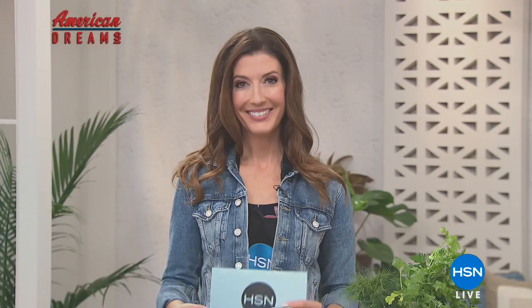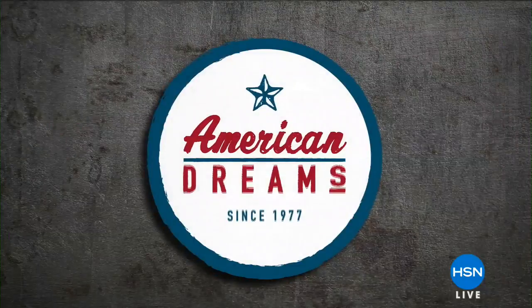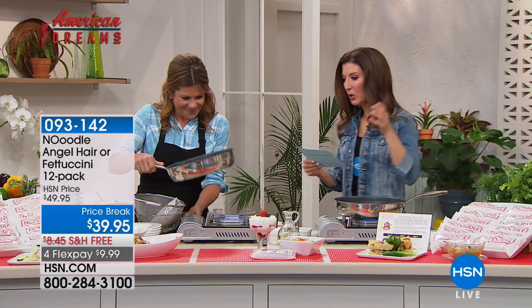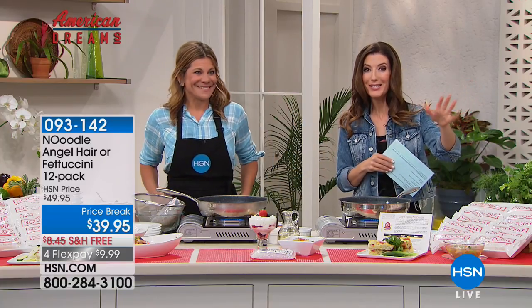And now it's time for the no oodle. Coming up next, I want to introduce you to an item from HSN's American Dreams — our ongoing search for America's next great entrepreneur. It's the new noodle — it's called the No Oodle. It's a noodle without any calories, no carbs, no soy, no sugar, no preservatives, no gluten, no fat, no sodium. It almost sounds too good to be true. This is our guilt-free noodle.